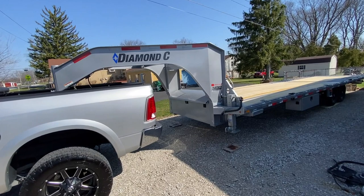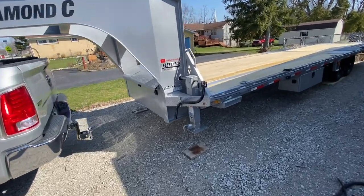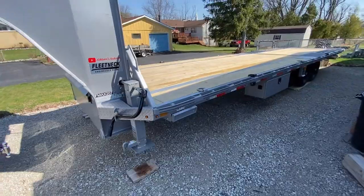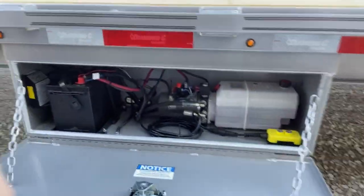2023 Diamond C — actually it might be a '22 model, I got it back at Thanksgiving — FMAX 207. It's their lighter weight gooseneck. Went with a lighter weight gooseneck simply because I'm not going to be hauling anything crazy. I was looking at the FMAX 208, which I think is in the 19,000–20,000 pound GVW range. That was pretty much the money I wanted to spend — I was going to get that with the mega ramps — but instead I opted to get the next size down as far as weight rating and get the hydraulic dovetail with the pump and all the goodies.